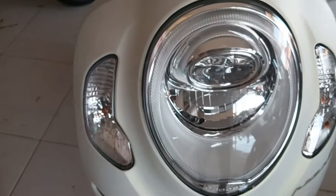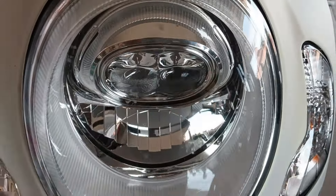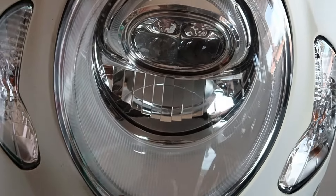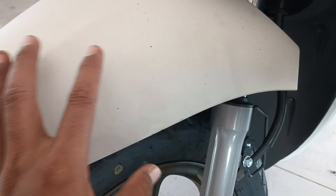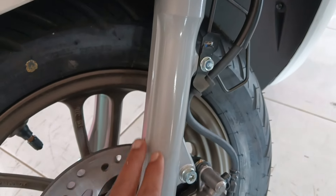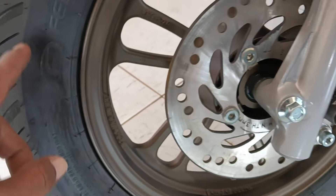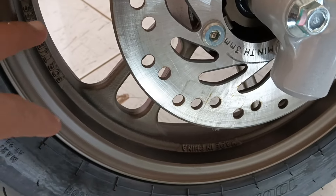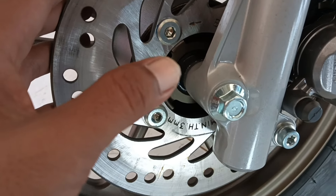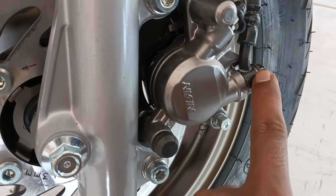Terus untuk lampu sen kanan-kirinya ini masih menggunakan lampu bohlam. Kalau lampu jauh dekatnya sudah menggunakan lampu LED. Untuk lampu DRL-nya ini sudah LED ya. Ini untuk bentuk tempat plat nomornya. Bander depannya ini menggunakan warna putih, putih dop. Suspensi depannya ini menggunakan suspensi tabung warna silver. Untuk ban depannya ini menggunakan ukuran 100/90 diameter 12 merek Battlax. Untuk sistem pengereman rem depan ini menggunakan rem cakram, bentuknya disk bulat seperti ini, dengan kaliper merek Nissin warna coklat, piston tunggal.